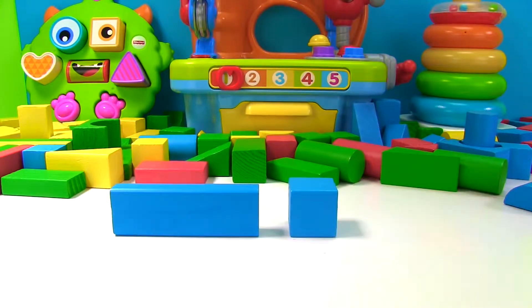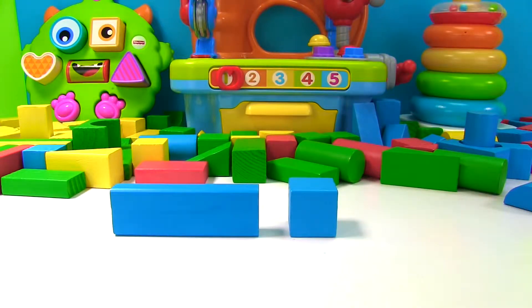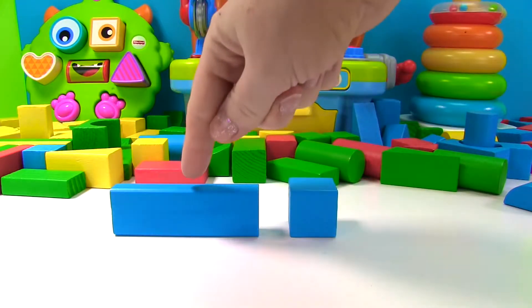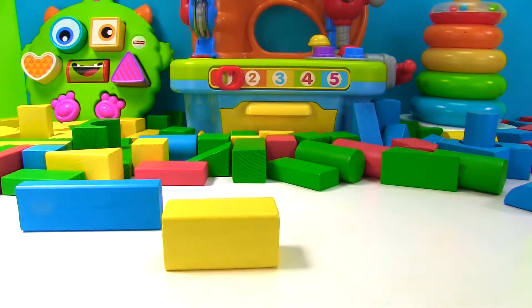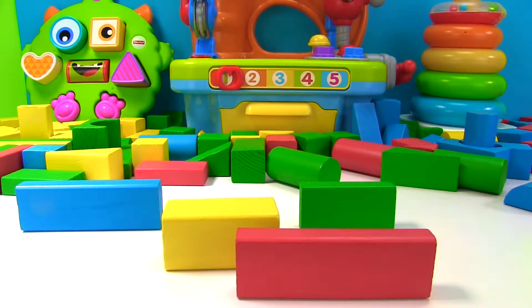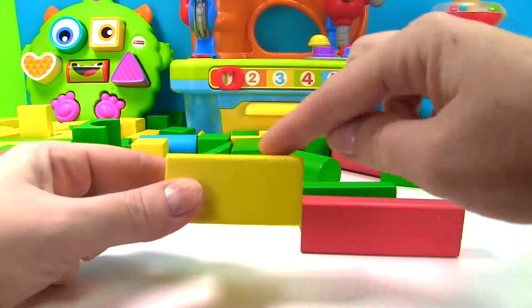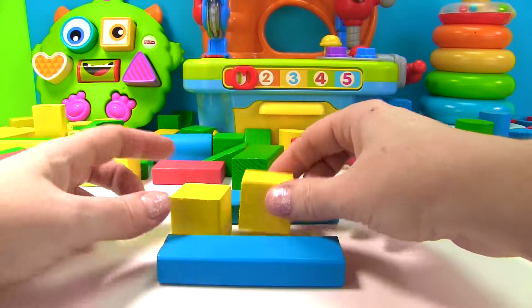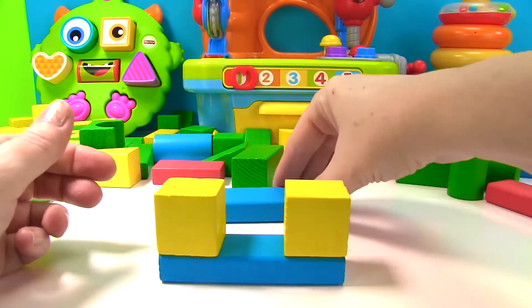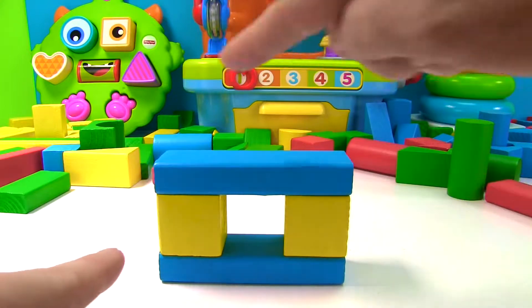A square and a rectangle both have four sides. But on a square, every side is the exact same length — they're all the same size. On the rectangle, two sides are longer than the other two sides. Let me show you more rectangles. Here's our blue one, a yellow one, a green one, and a red one. Every rectangle has two long sides and two short sides. We can use rectangles and squares to make a rectangle. The blue rectangles will be the long sides and the yellow squares will be the short sides. Now we have a rectangle with two short sides and two long sides.